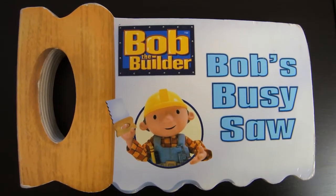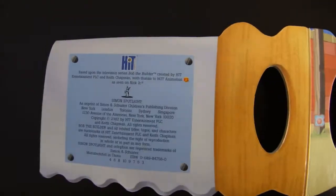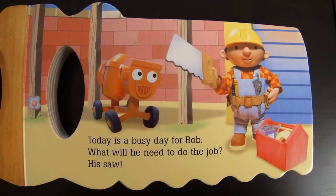Bob the Builder, Bob's busy saw. Today is a busy day for Bob. What will he need to do the job? His saw.